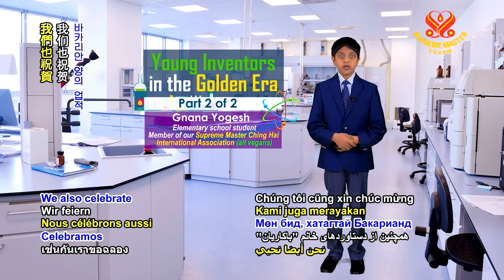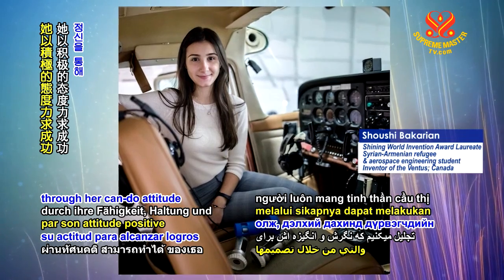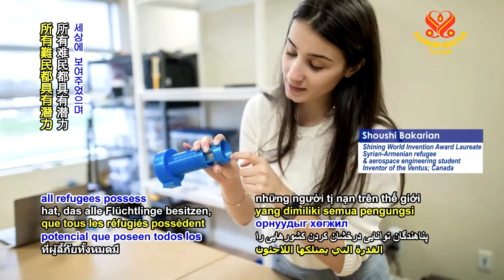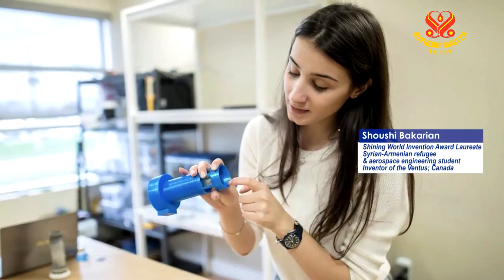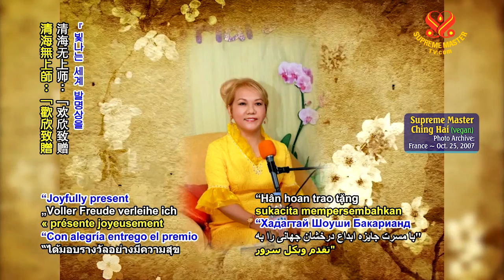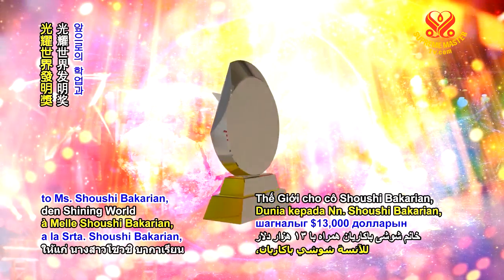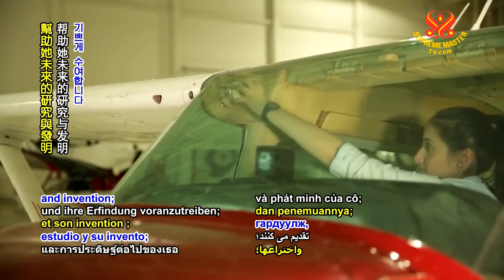We also celebrate the achievements of Miss Bakarian, who through her can-do attitude and drive to succeed has shown our world the potential all refugees possess to brighten the nations that compassionately take them in. Supreme Master Ching Hai joyfully presents the Shining World Invention Award to Ms. Shoushi Bakarian with $13,000 to help further her study and invention.